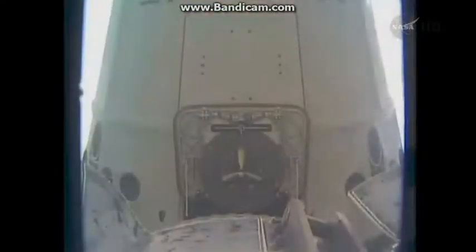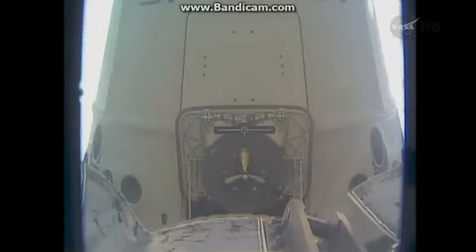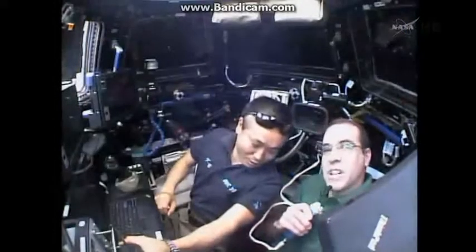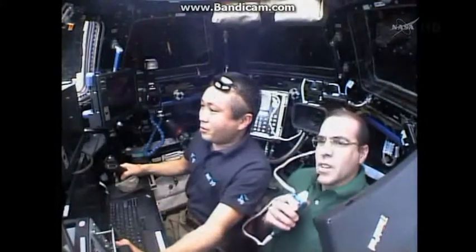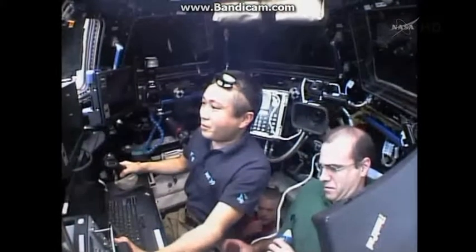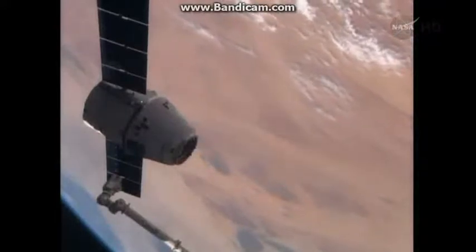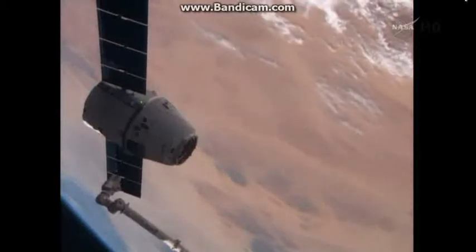Are you kidding me? Copy — it's kind of flashing in and out here. Station, Houston: when I'm ready to command free drift, I'm going to have to command arm and then execute for the free drift — do you agree? Affirm. You are cleared for that. Ten seconds left in the video. Crew paused the motion of the robotic arm to check.